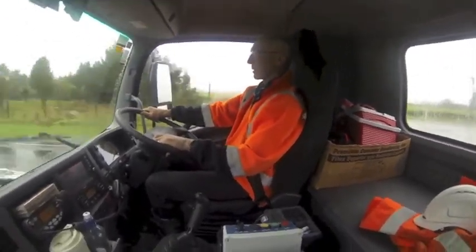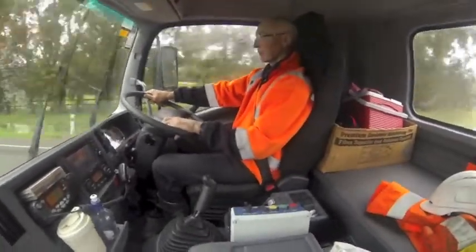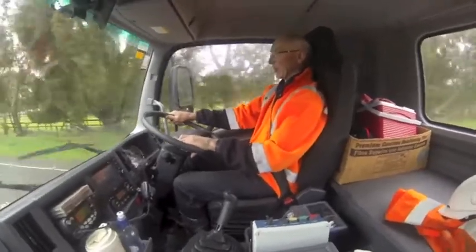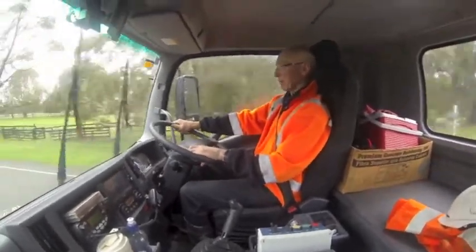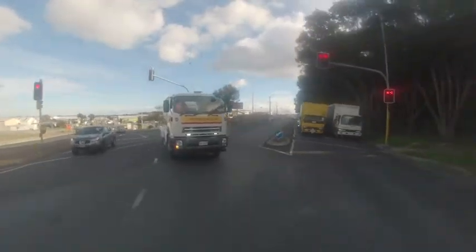Regular driver Dave Nuttall takes over. Mission accomplished — we're off to the far side of Christchurch and another Firth plant, this one at Bromley in the eastern suburbs. Firth have taken delivery of a number of these trucks, so they can be seen throughout the country.